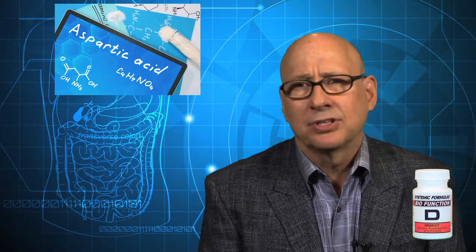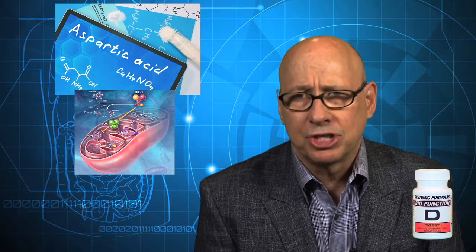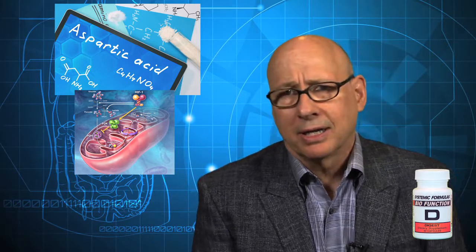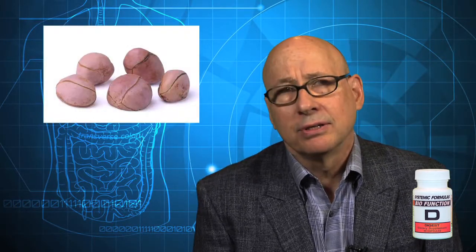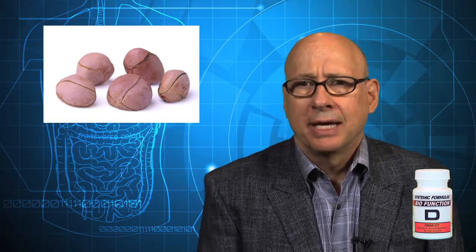One of Doc's favorite ingredients, L-aspartic acid, is a non-essential amino acid that forms the building block of essential and non-essential cellular proteins needed for proper cellular metabolism. He was particularly interested in its capability to support mitochondrial manufacture of the energy needed by the stomach's gastric processes to perform optimally. Cola nut, from the African cola tree, is cited to provide oxygenation to the mitochondria for more efficient energy production and has also been used for thousands of years as a digestive tonic.